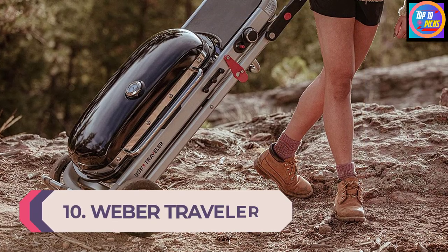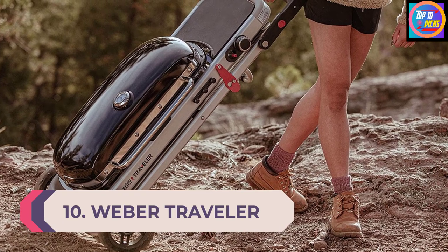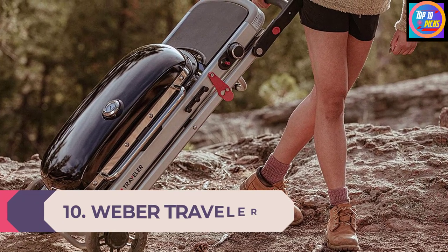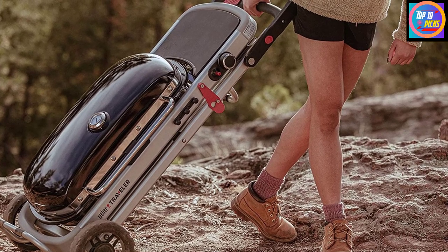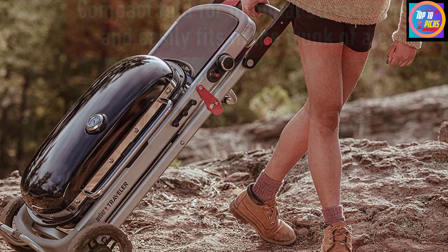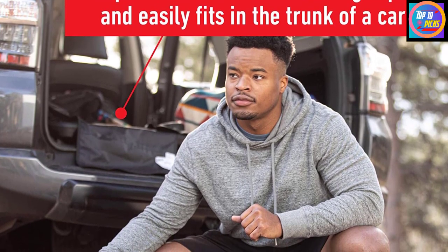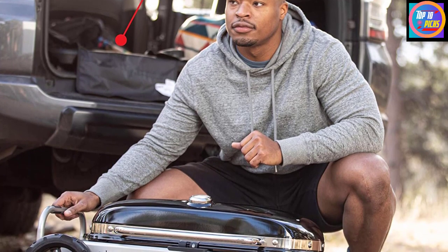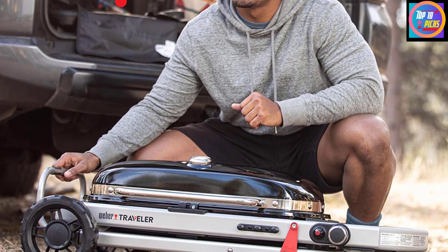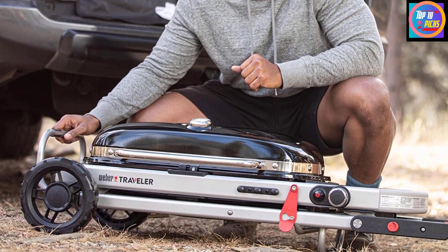Number 10: Weber Traveler. The smart design is what caught our eye with the Weber Traveler. It has a generous 2065 square centimeter cooking area, but folds down to a pull-along for easy transportation. We found the 10 assembly steps so easy that even a child could do it — they shouldn't, but they probably could. It took us 10 minutes in total, and the app includes a clear 10-step guide on assembly and getting started.